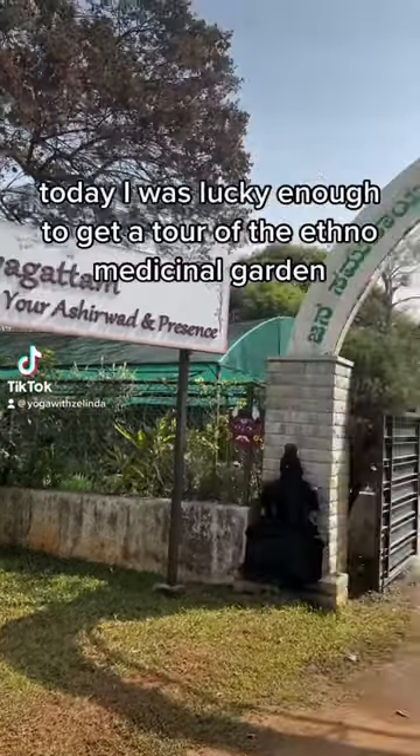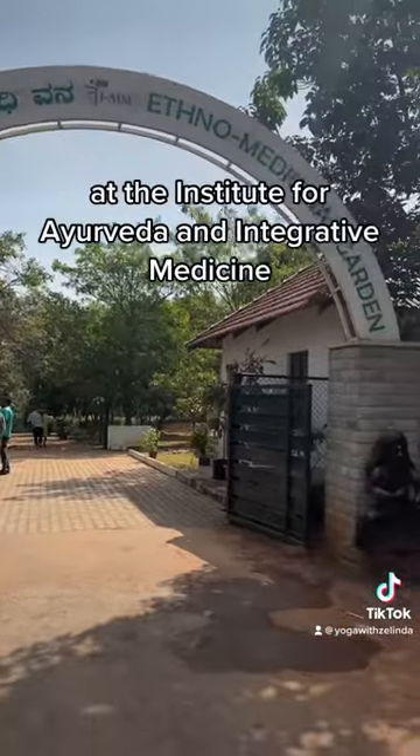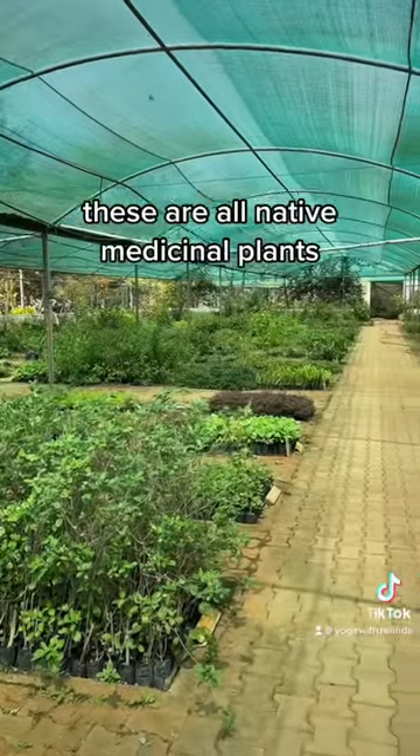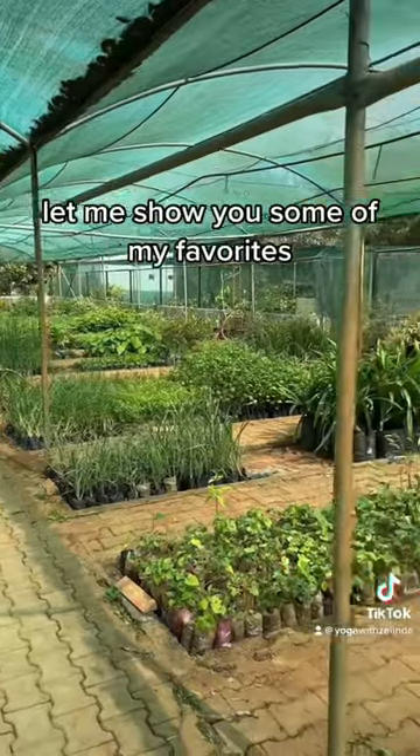Today I was lucky enough to get a tour of the Ethno Medicinal Garden at the Institute for Ayurveda and Integrative Medicine. Isn't this amazing? These are all native medicinal plants. Let me show you some of my favorites.